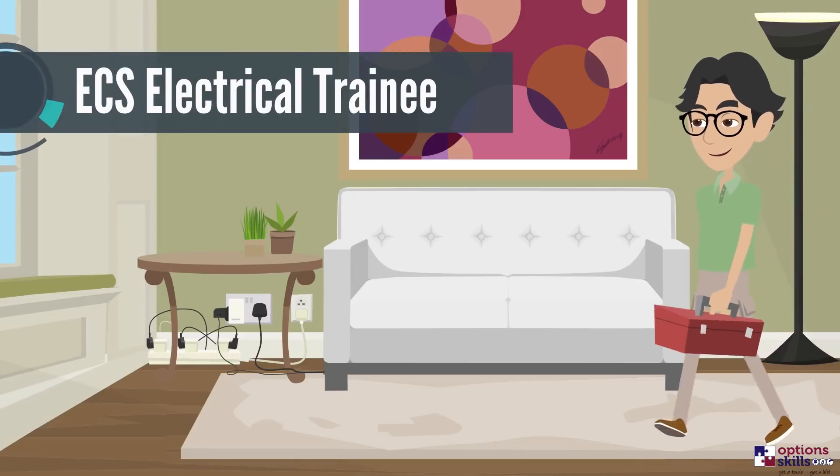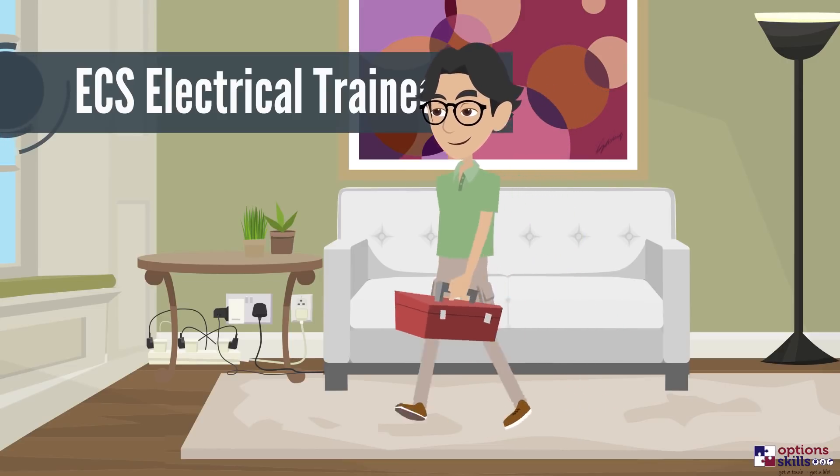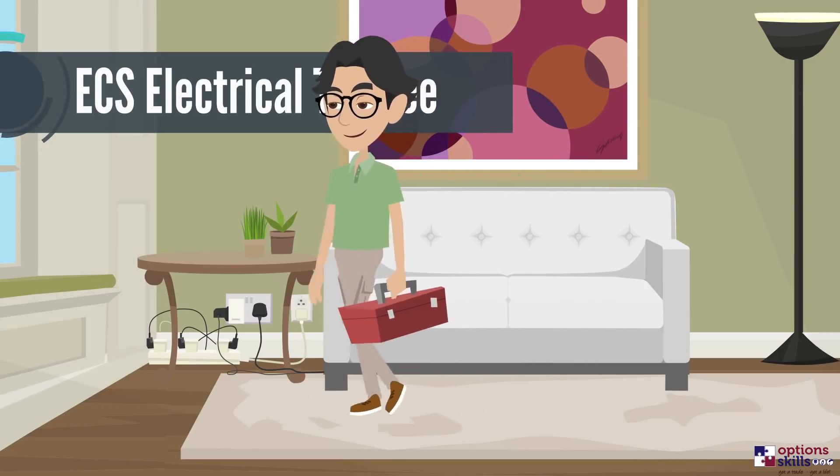During Step 1, you will be registered with ECS as an electrical trainee, meaning you'll be able to work on site and earn while you train.